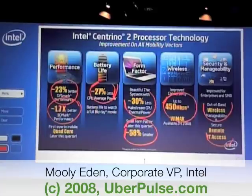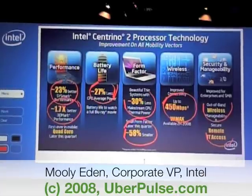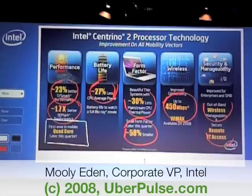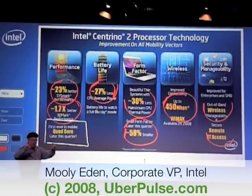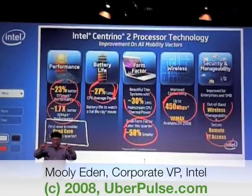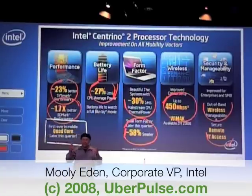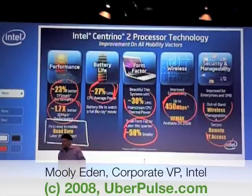So actually, we are going to excel on each one of these vectors. And this is also the place to mention that today we are actually announcing the introduction of the quad-core, four-core Penryn — more than 800 million transistors in 45 watts. So you'll see gaming machines and workstations with actually more compute power than a server a few years ago, all of which you'll be able to carry with you from one place to another.